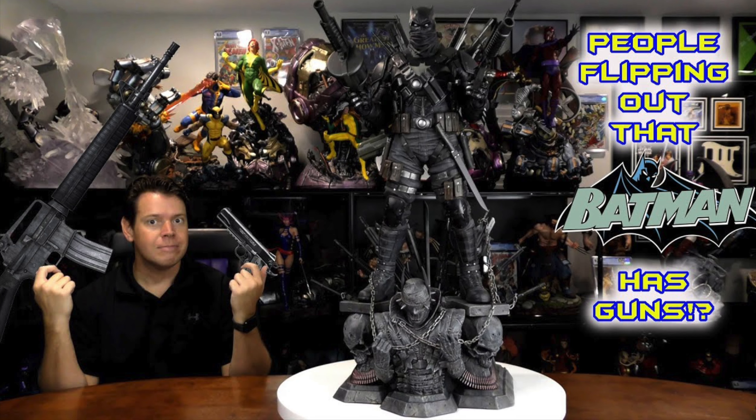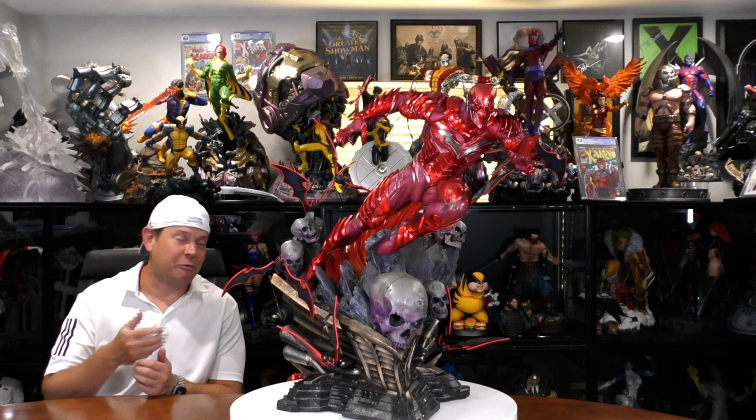Even though that's not true, but I like to say that. Well, today we have Batman and Flash.